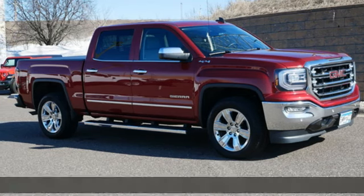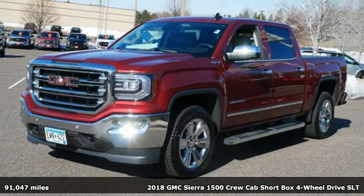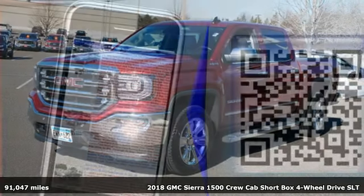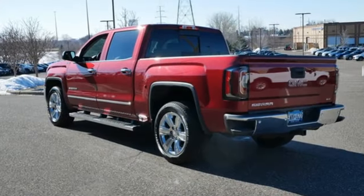Here's a 2018 GMC Sierra 1500. Comfort, convenience, power, and performance. For most trucks, these are ideals. For this truck, it's an undeniable reality.